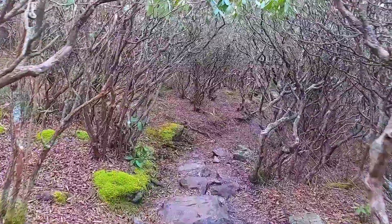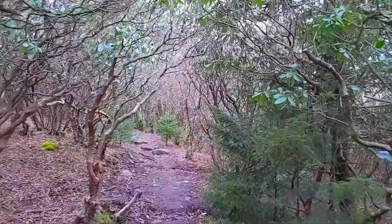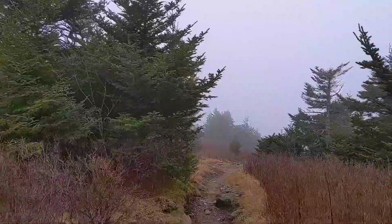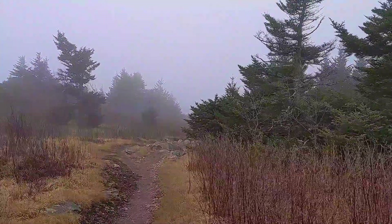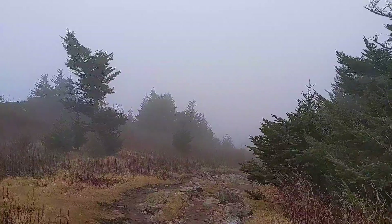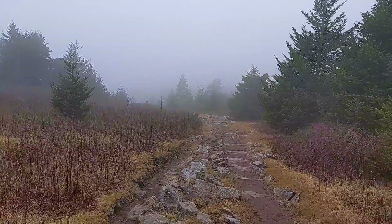I'm seeing these kinds of trees in the highland areas as well. Yep, it's raining and windy — but it's all good. It looks worse than it is. I'm staying pretty dry. I have a hood if I need it, but I don't think it's necessary.